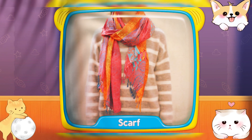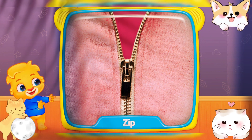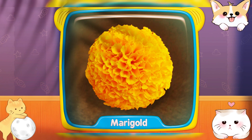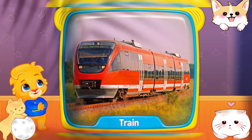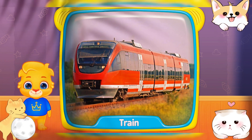Scarf! What is this? Zip! Marigold! Seal! Dice! What's this? Train!